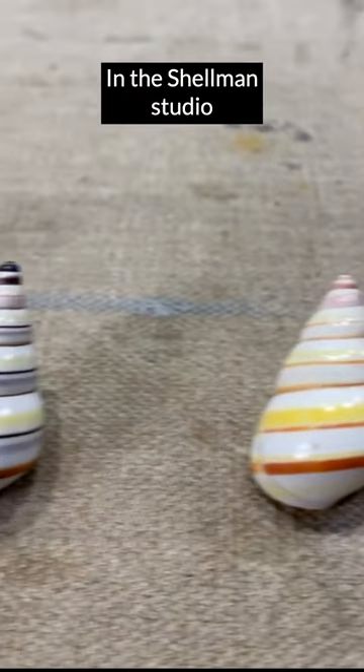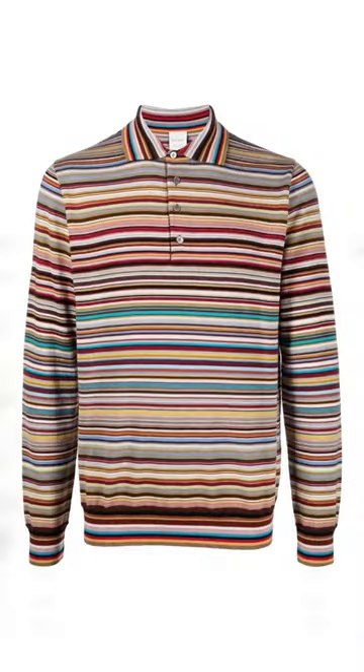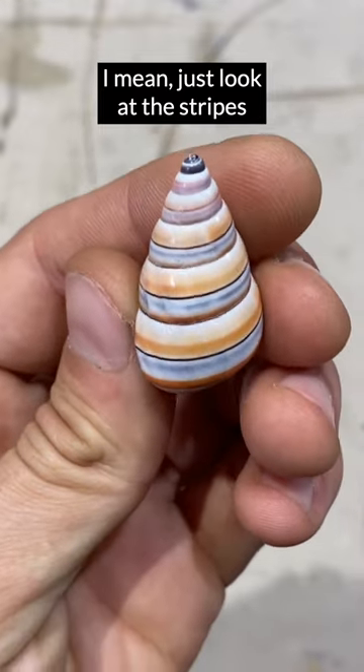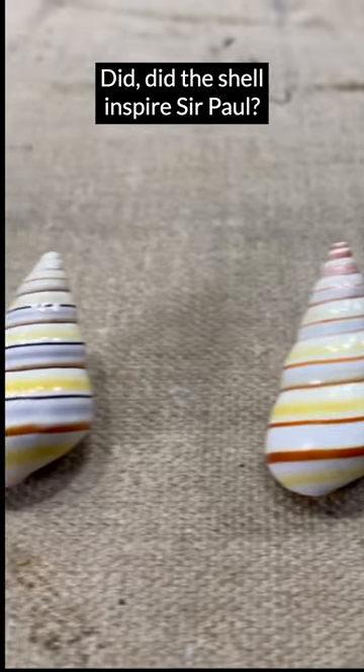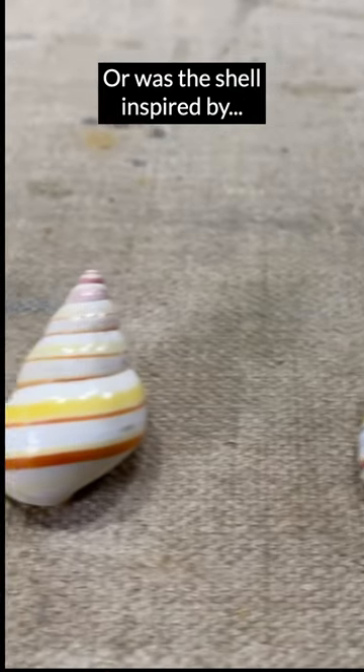In the Shellman studio, we call it the Paul Smith shell. I mean, just look at the stripes. Did the shell inspire Sir Paul? Or was the shell inspired by... who knows?